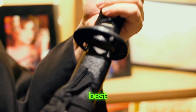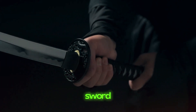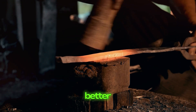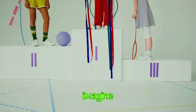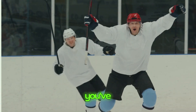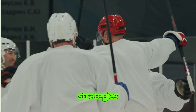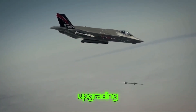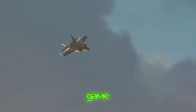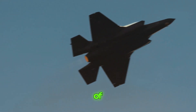Think of it like this — imagine you have the best sword in the kingdom, but blacksmiths in neighboring kingdoms are working hard to create even better swords. If you don't upgrade yours, you might face enemies with superior weapons. Upgrading the F-22 Raptor is like giving it a super suit of armor — adding extra layers of protection to ensure it stays on top of its game. By constantly improving its technology and capabilities, we're making sure the Raptor remains the king of the skies.